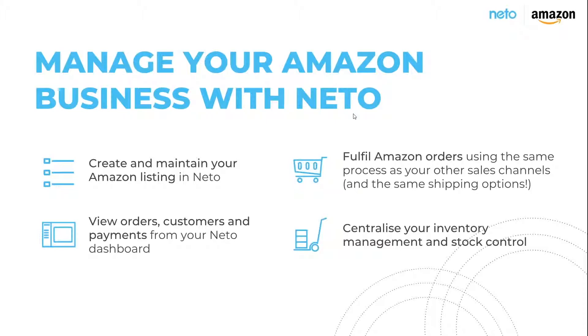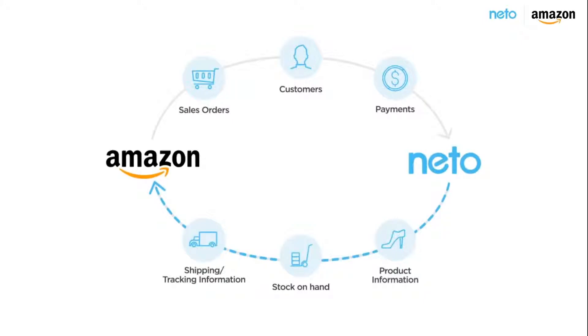At the end of the day it comes down to customer experience — you want to make sure that what you say you have in stock is always readily available. Here's what the data flow looks like: from Amazon you can have sales orders, customer information, and related payments flow through to NITO. From NITO we push up to Amazon your product information, your stock availability, and once you ship an order using NITO's fulfillment solution, we push up shipping tracking information.